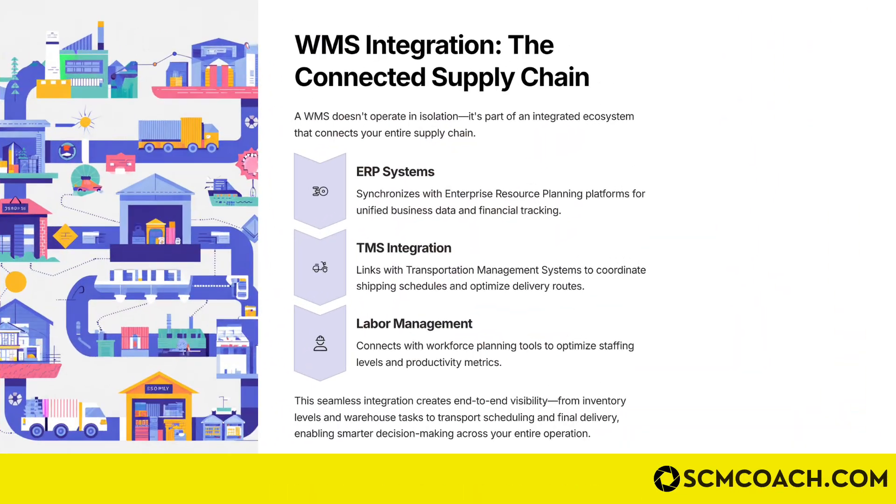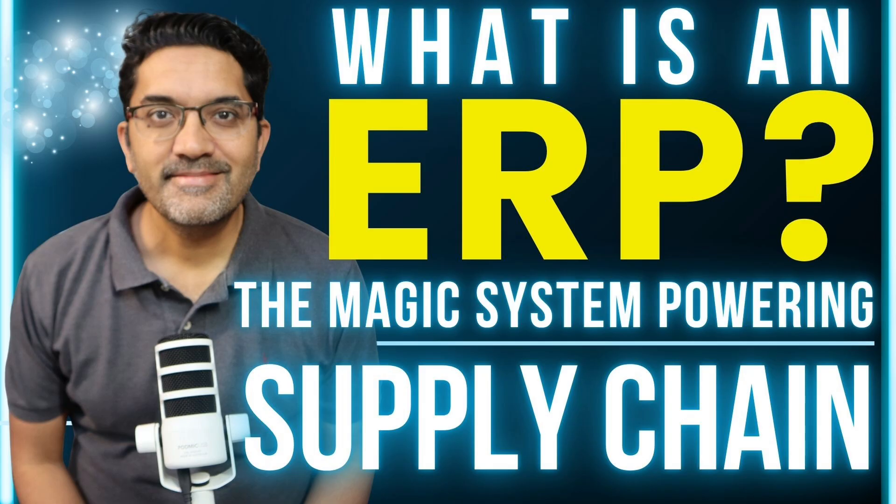When thinking about the integration of a WMS with other systems, three key systems come to mind. Number one is the ERP. As covered in a previous video on ERPs, an ERP is connected to all supply chain systems including the WMS. A WMS is also absolutely incomplete without a TMS integration.